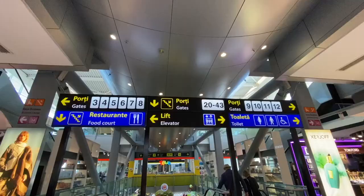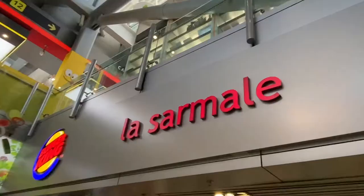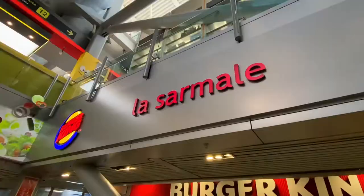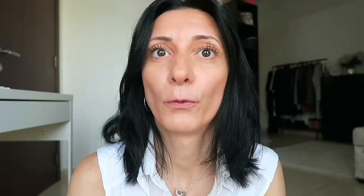There are a lot of restaurants in the duty-free area too if you want to spend more. If you want traditional Romanian food, further along past some stairs and more gates there used to be a place called La Sarmale — the food was a little pricey but good. La Sarmale has now closed, but in its place there is Hanul Berarilor, which also has a lot of traditional food. There's also a Burger King, a place with Italian food like pasta and pizza, so there are plenty of options.